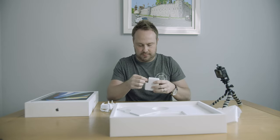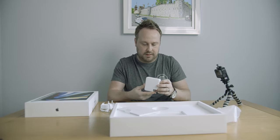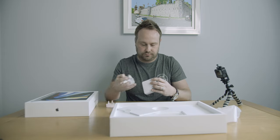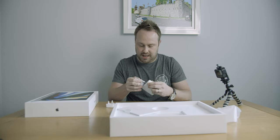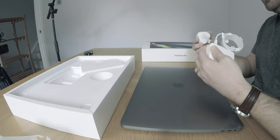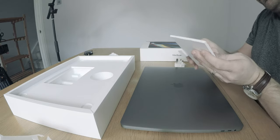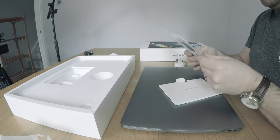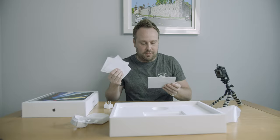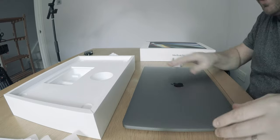So that goes in there and plugs in here. It's got the warranty and all the fun things. MacBook Pro. The stickers — does anyone ever use these? If anyone wants them, send me a message and I'll post them out to you. I don't think I've ever used these. It's heavier than I thought, actually.